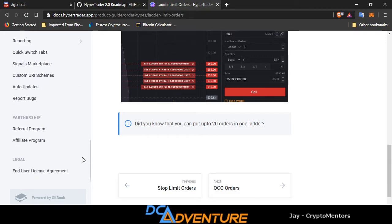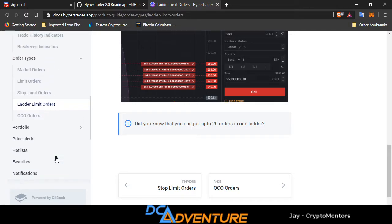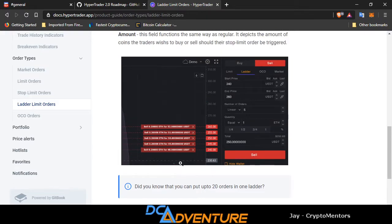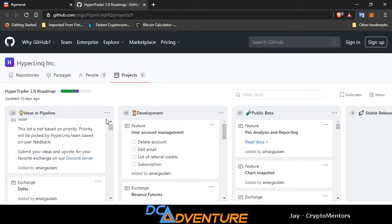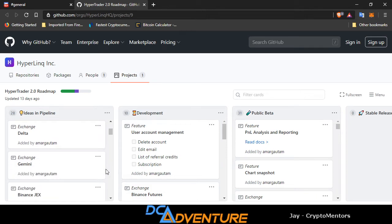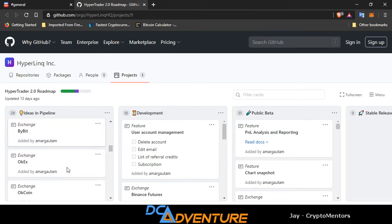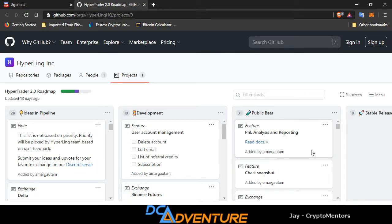A lot of this stuff you can come in and look at yourselves. I want to go over to the actual HyperTrader app now. This is a roadmap — I will have a link for this in the description as well. You guys can come over to GitHub and check out the roadmap and put any commits on there that you'd like. They are looking at the ByBit exchange. I asked them to look at FTX — I'd really like to see FTX on there.